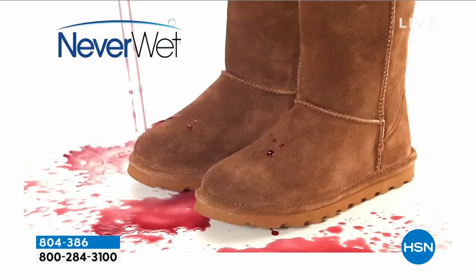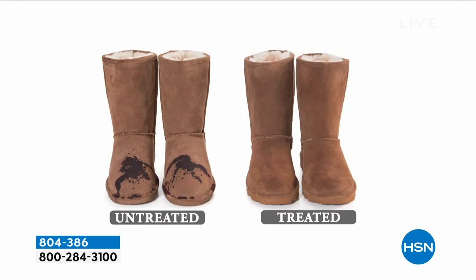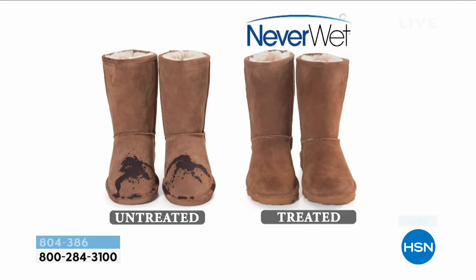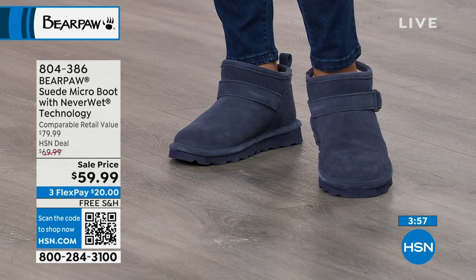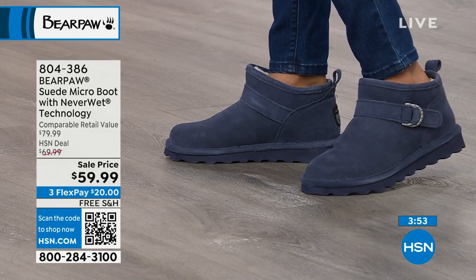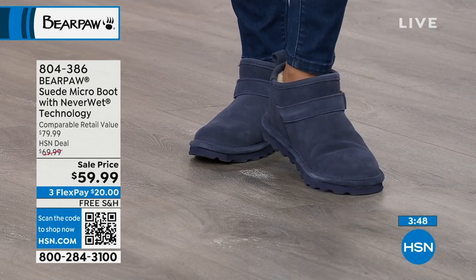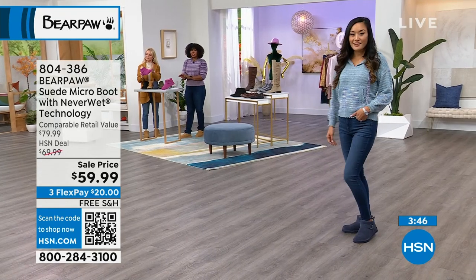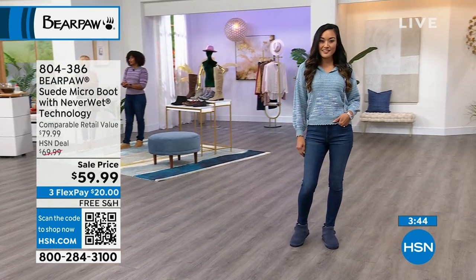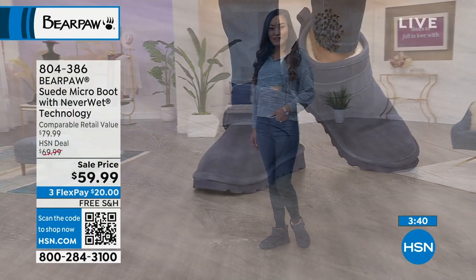It makes such a difference because these, even though they're $59 and change, they're an investment. You don't want to buy something just for the season — you want to buy something that you'll have year after year after year. You want to get your wear out of them and not have something where you say, oh my gosh, they got ruined because I spilled something on them, and then they just sit there.